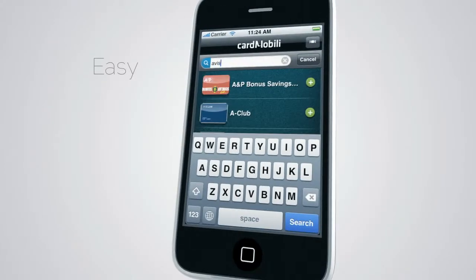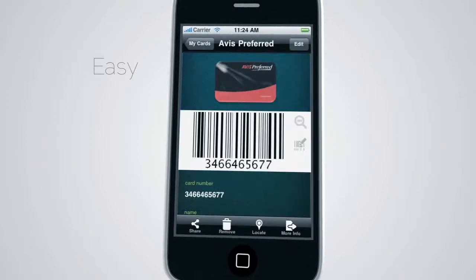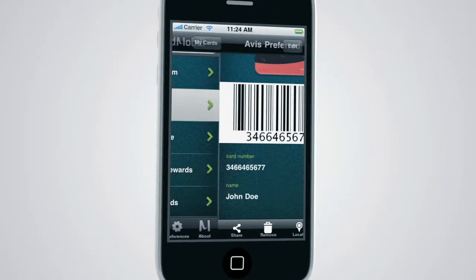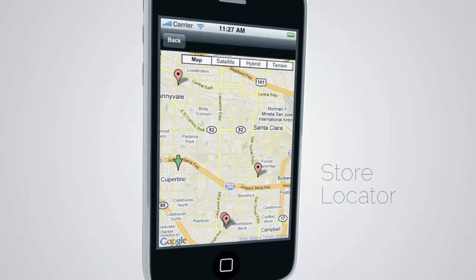CardMobily is so simple. I just add a card to my personal online account, enter my own details, and it's immediately ready to use on my phone. Accessing each card, I can check the nearest store or even call them in a second.